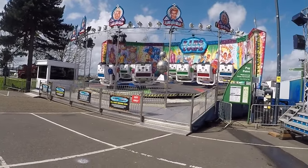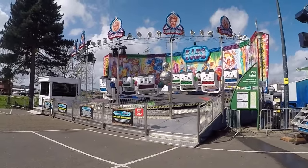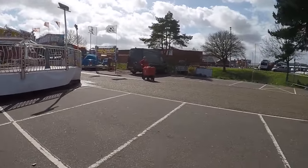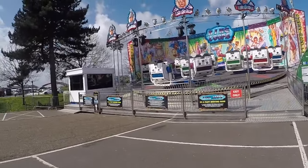Very rare ride - the only one in the UK. Fabry Shake, looking good. As I say it's not switched on yet - it's quiet down this corner.